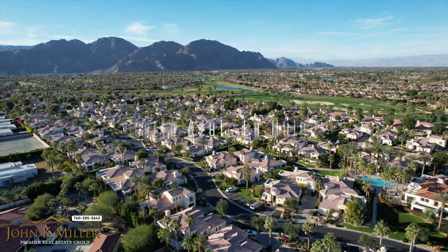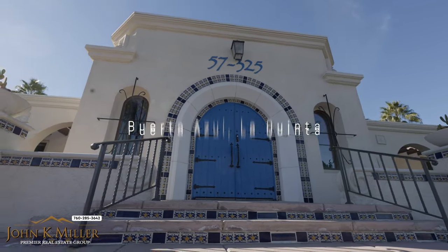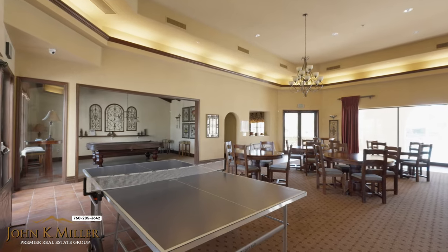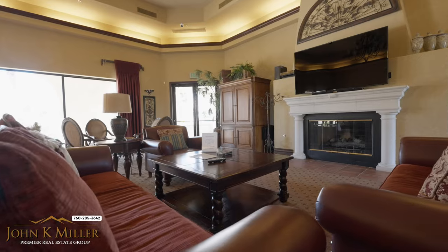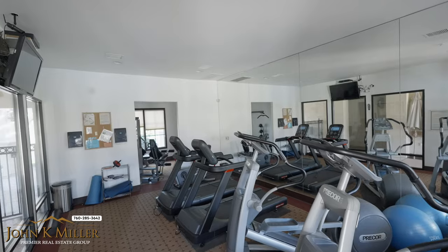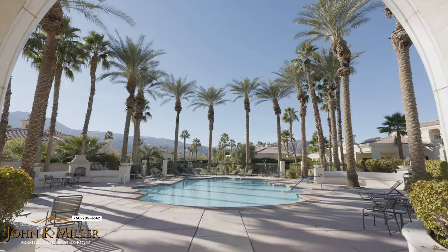Porto Azul, La Quinta — a gated community of 127 resort homes. Currently, the monthly HOA fees are $372 a month. Included on-site is a clubhouse, fitness center, tennis, bocce ball, walking paths, and two resort pools with spas.